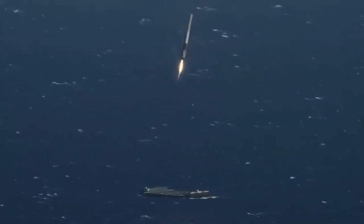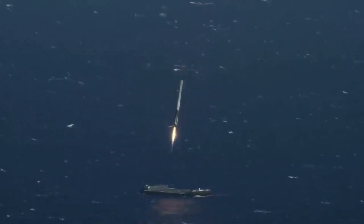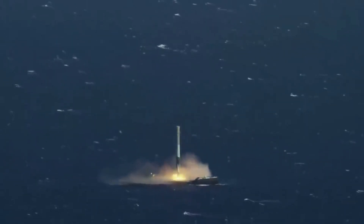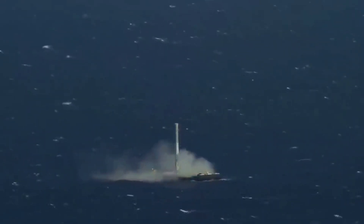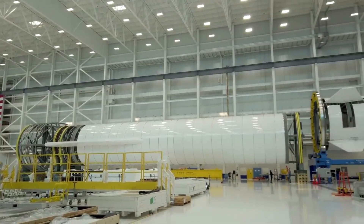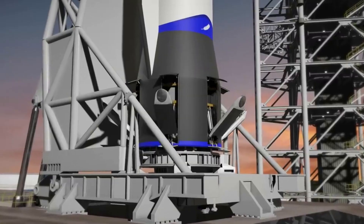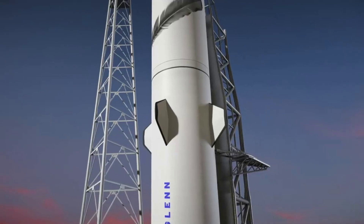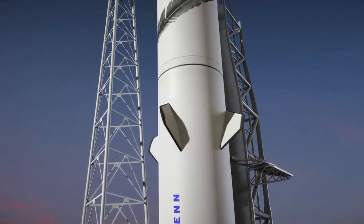By now many of us have watched SpaceX land countless Falcon 9 first stages on drone ships out at sea. This impressive feat has allowed the company to cost-effectively and efficiently continue to launch. For a while now Blue Origin has been working on New Glenn, a next-generation launch vehicle meant to change how we access space. One of the rocket's ambitious goals is to reuse the booster up to 25 times by landing it on a ship after returning to the surface of Earth.